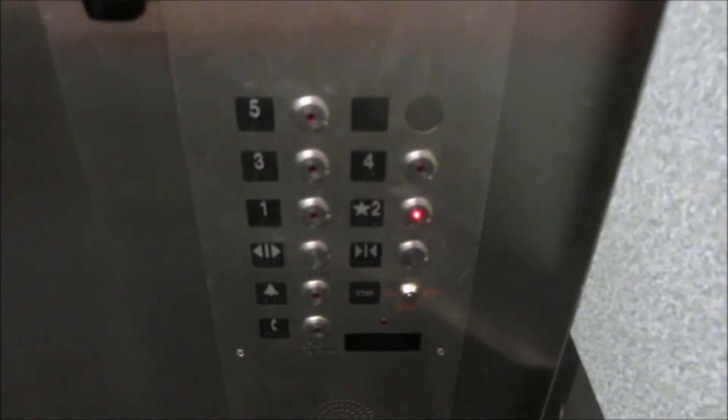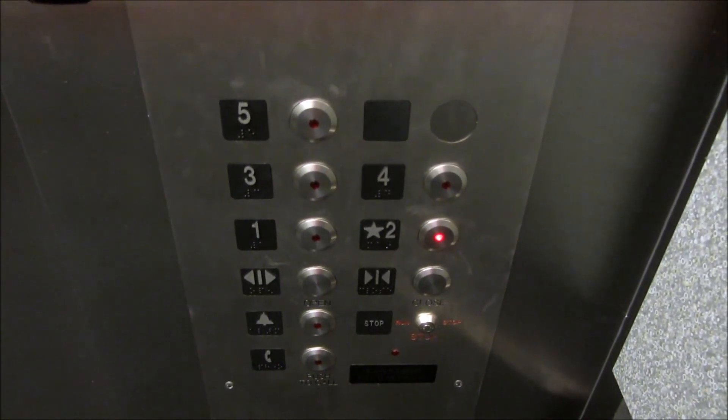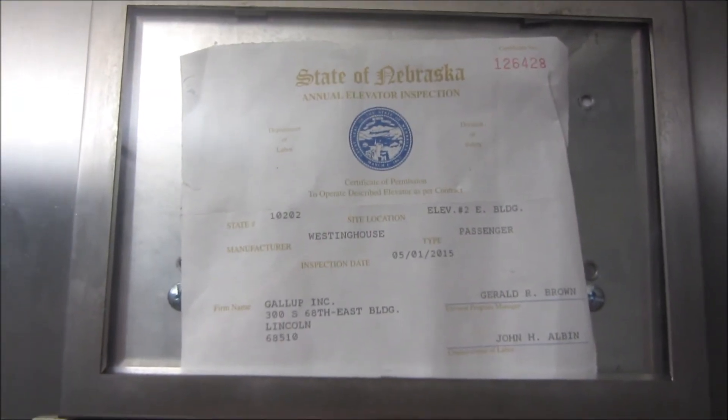It's a nice elevator. This one's brighter than the other one — that's nice. We're going down to two. Westinghouse.